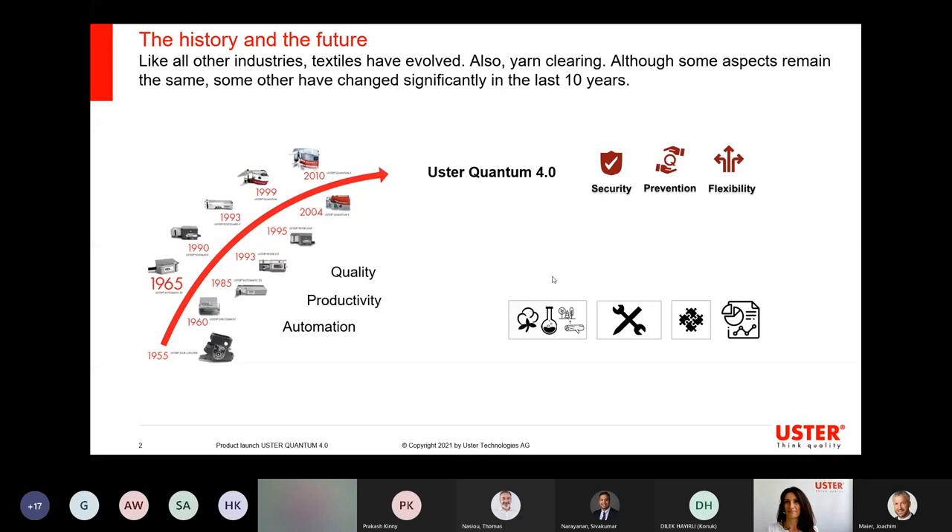Hello everyone, also from my side. Thanks for joining our event today, and thank you, Thomas, for the introduction. It is quite some years now that I'm working with Uster and also with the yarn clearers. Therefore, I'm even more proud today to present you the new generation.